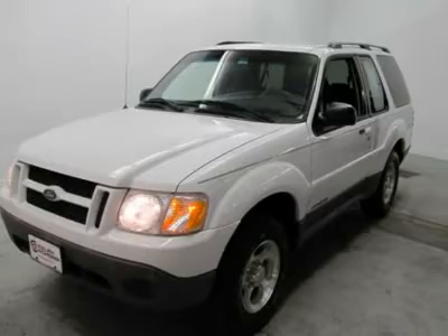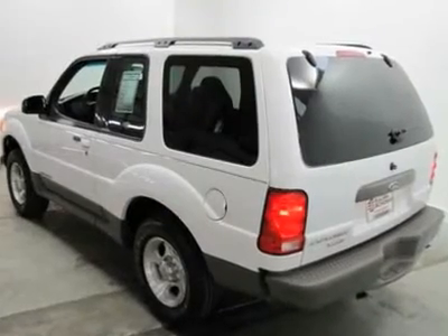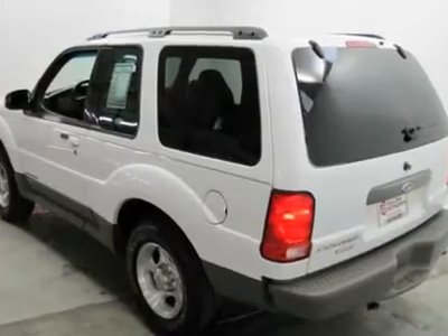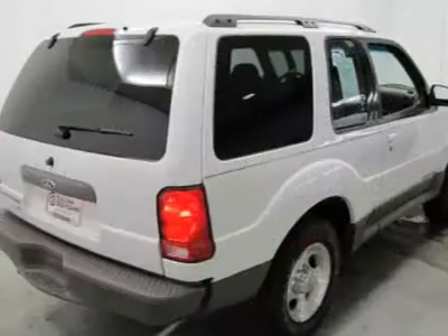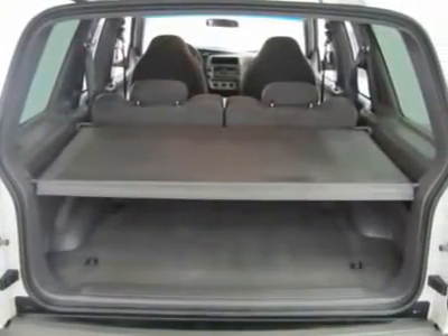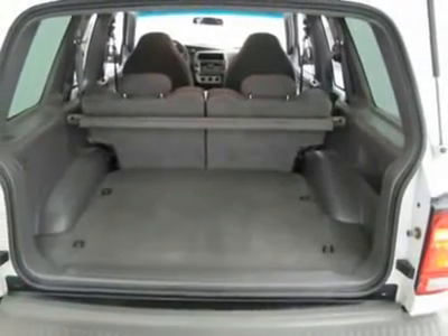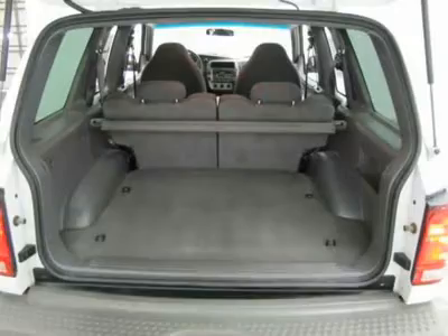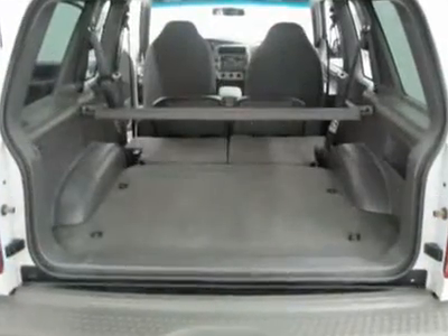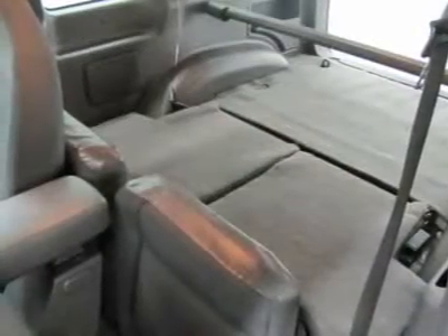Here at Ralph Schomp Automotive we do things a bit differently. Wouldn't it be nice to have a salesperson be more concerned about your needs instead of theirs? Come experience our salaried sales staff and be heard. We offer a 48-hour peace-of-mind return policy. All vehicles undergo an excellent reconditioning program that gets it right the first time. Most importantly, we shop our competition every day and offer our best price up front posted on the vehicle.